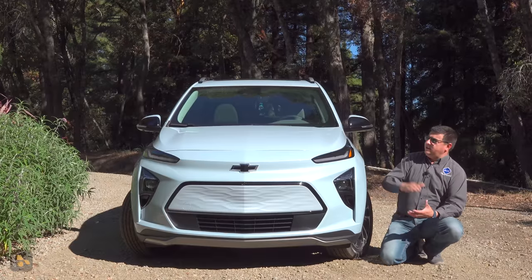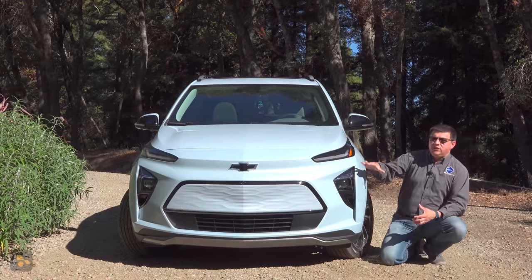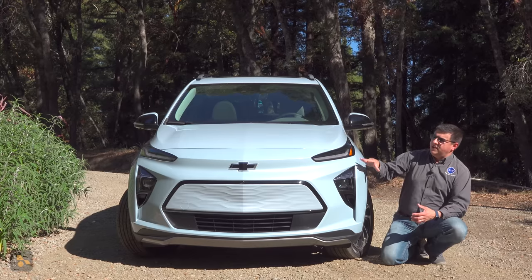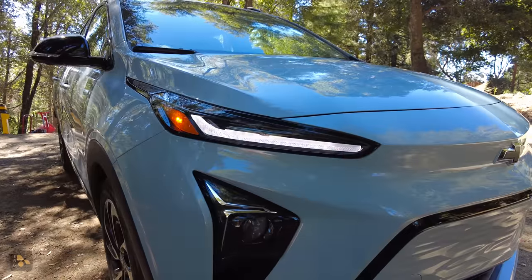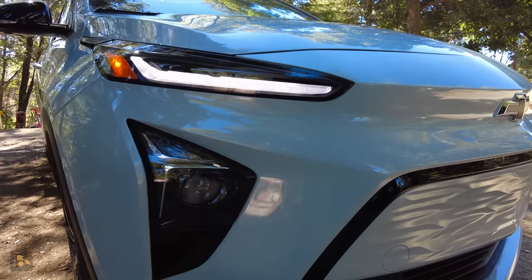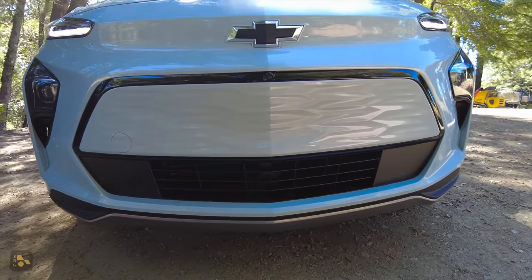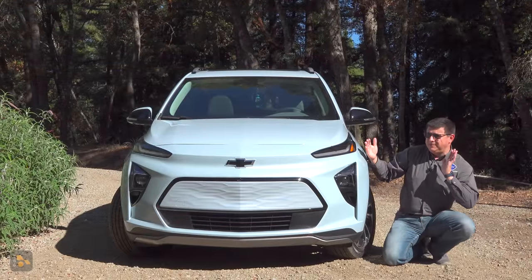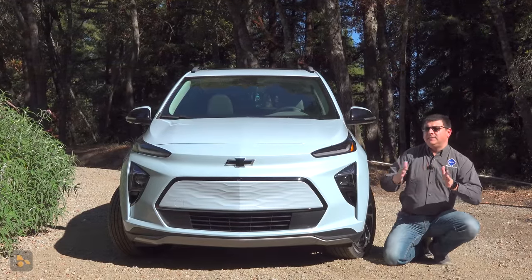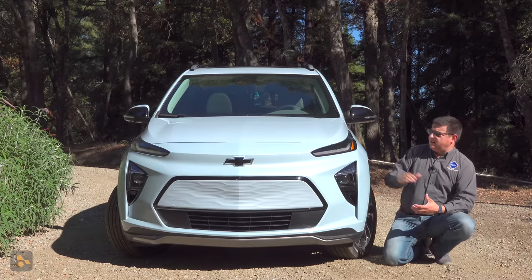Unless you park the Bolt and the Bolt EUV next to each other, you're probably not going to notice the difference. They both look like the post-refresh Bolt with some subtle changes to the EUV model. Up front we have daytime running lights and turn signals, and down here we have headlights. There's sort of an imitation grille insert, and all the cooling happens at the bottom. This is a subcompact vehicle, so it's going to be significantly narrower than something like a RAV4 or a CR-V — very similar to the Kona EV.